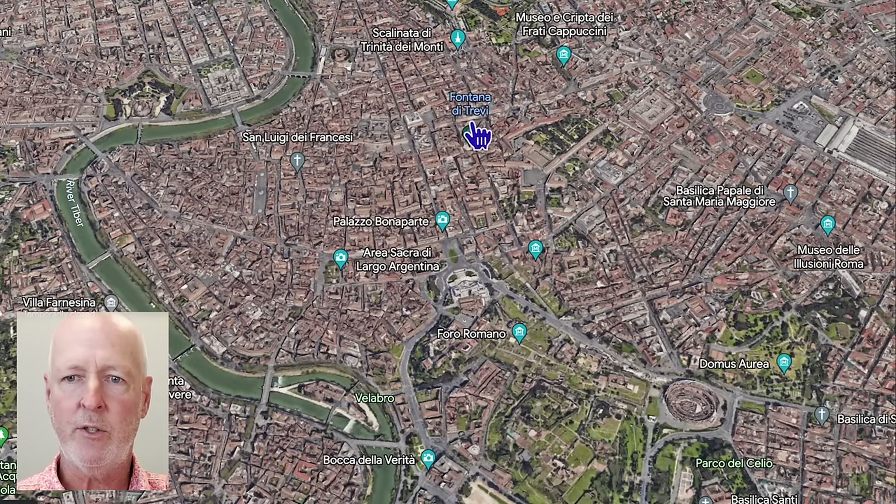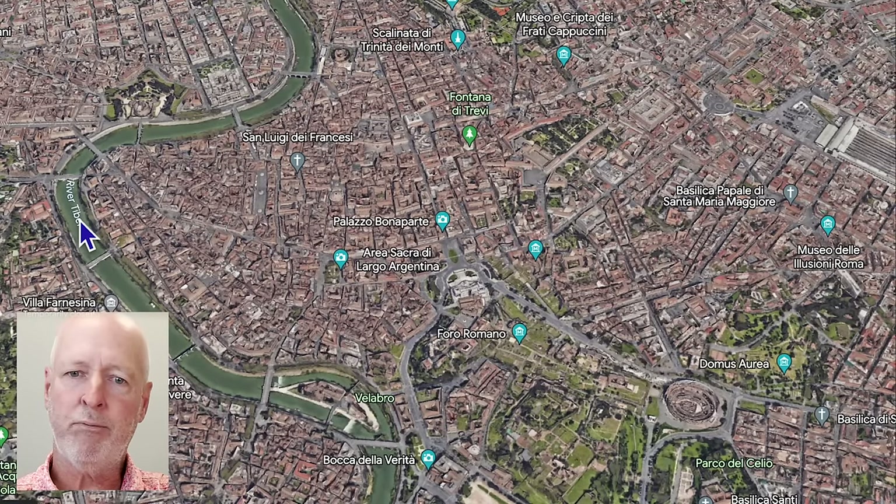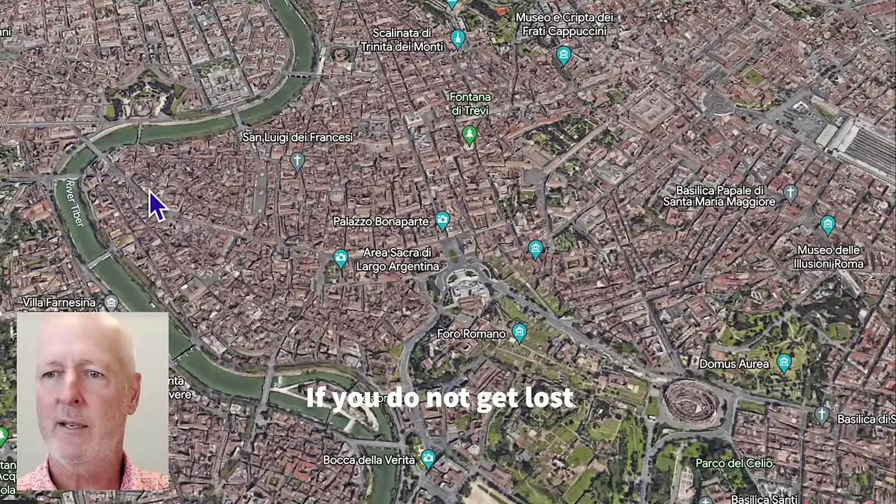You might think you can just walk to Trevi's Fountain or down to the Colosseum — but there's a lot more distance than you think. This is a pretty condensed map, and it just looks like it's not that far, but it really is. From the train station to here is probably two miles or more, and that's a 30-minute walk each direction.